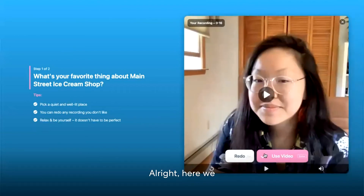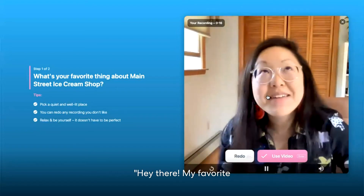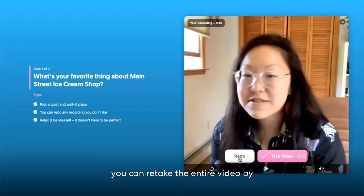Here we are. We can play the entire video just to make sure it went through and that we're satisfied with the response. If you're not happy, you can retake the entire video by clicking Redo, or if you are happy, we can move on by clicking the Use Video button.